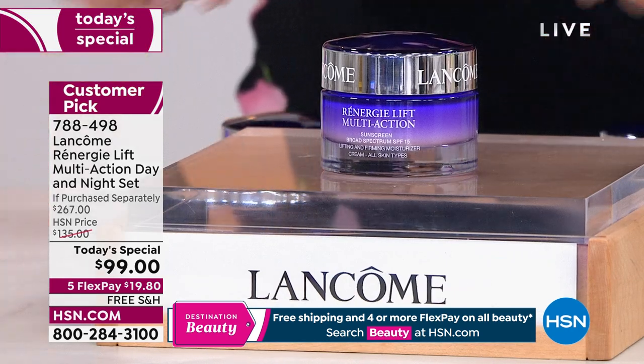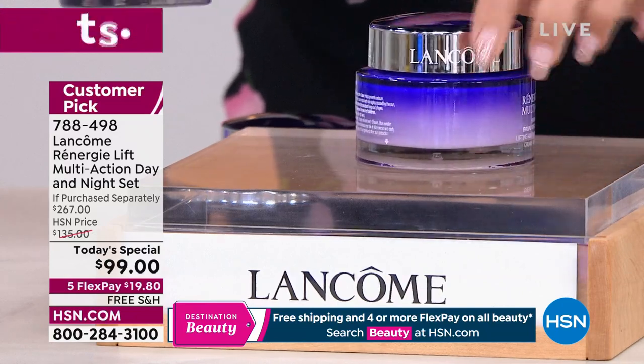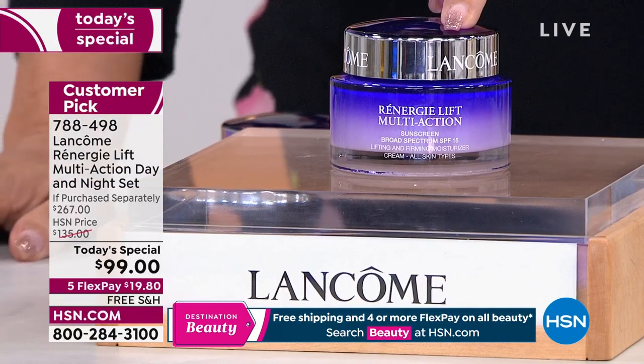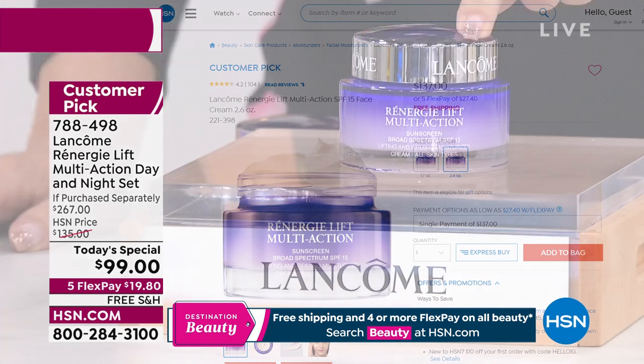What we did today is we took this and made it the 2.6 ounce of Rennergy — we almost doubled the size to 2.6 ounces. This is also on HSN.com for $137. If we stopped right there, it's a customer pick at $99, and it's $137 usually for the larger size of 2.6 ounces.